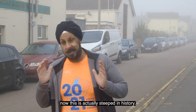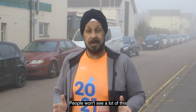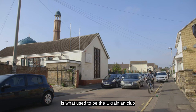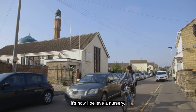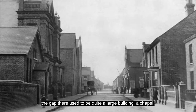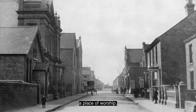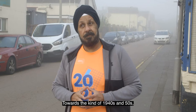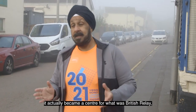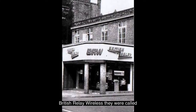Behind me is Cobden Street, which is actually steeped in history. People won't see a lot of this because sadly a lot of that history has disappeared. Just up there, the white building is what used to be the Ukrainian club — it's now a nursery. But the big gaping hole next door used to be quite a large building, a chapel. For many years in the 1900s it operated as a chapel, a place of worship. Towards the 1940s and 50s it actually became a centre for what was British Relay.